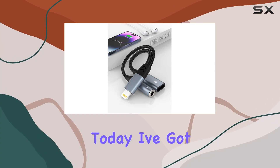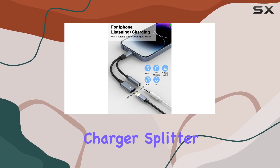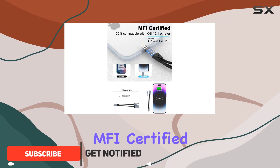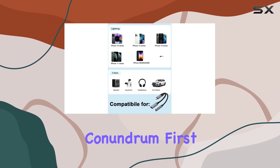Hey everyone! Today, I've got my hands on Apple's 2-in-1 Lightning to 3.5mm AUX Audio and Lightning Charger Splitter Dongle, and I'm excited to share my thoughts with you. This MFI certified adapter is a game changer for iPhone users, offering a seamless solution to the missing headphone jack conundrum.